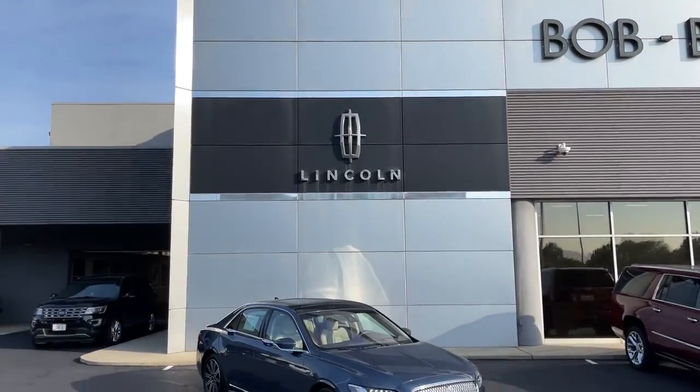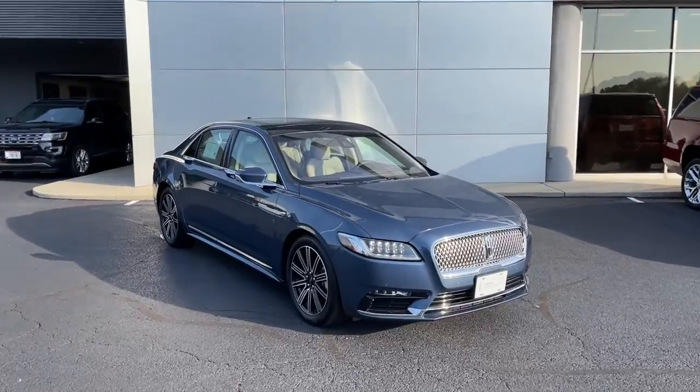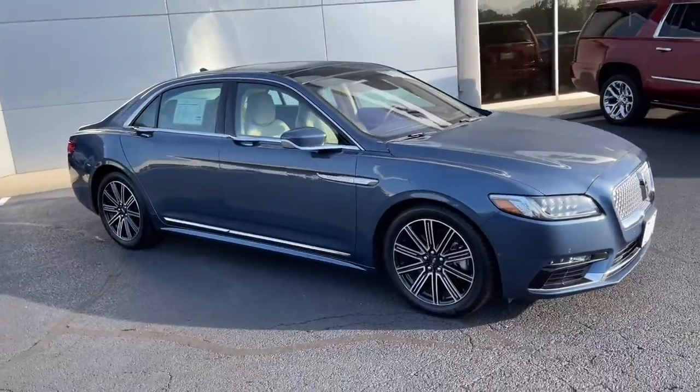Get a feel for the 2019 Lincoln Continental. This vehicle is an outstanding buy with fewer than 5,000 miles on the odometer. Indulge your passion for luxury.